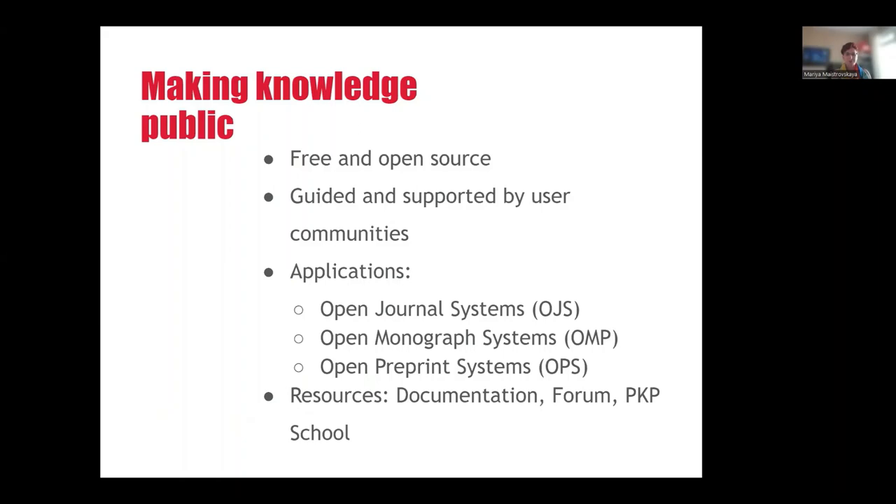PKP is known for its open source software such as OJS, a scholarly end-to-end publishing platform; OMP for managing and publishing scholarly monographs; and OPS for managing preprint submissions and posting them online in a searchable format.